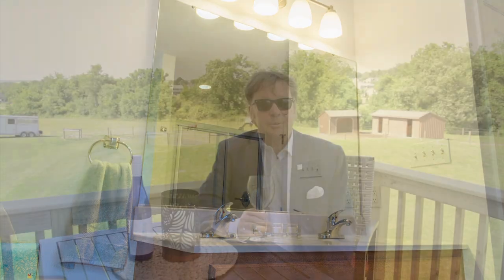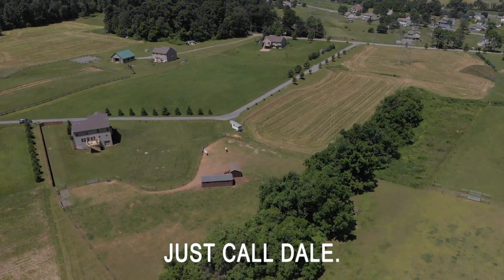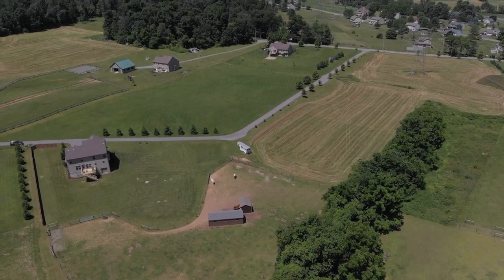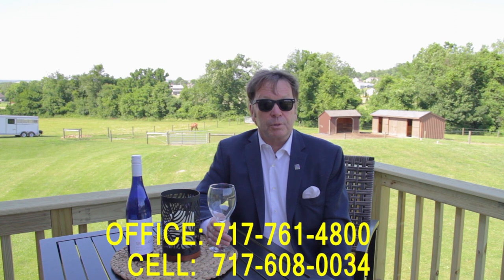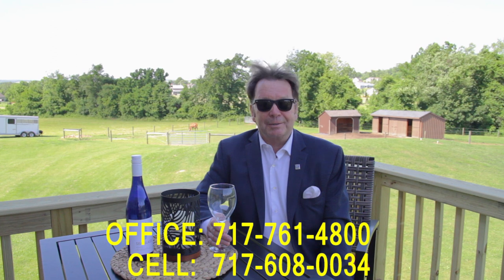Perhaps the best part is the end of the day when you can unwind with a glass of wine and a steak on the grill overlooking your beautiful domain. I'd love to show it to you — just call Dale at the Stipe Realty team at Coldwell Banker Residential Brokerage, reachable anytime at 717-608-0034 or at my office at 717-761-4800. Thank you for joining me at this viral video tour of 72 Cider Mill Road in Murchtown, Pennsylvania. Have a great day!